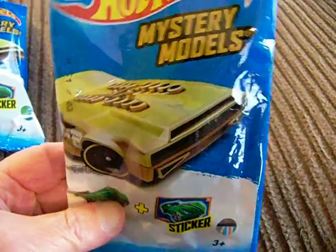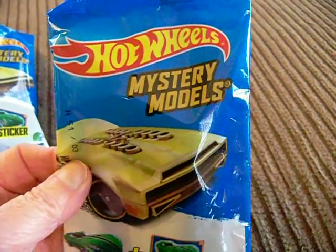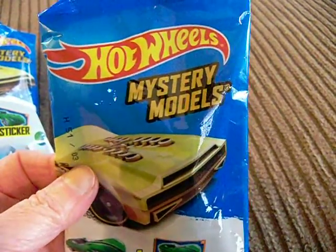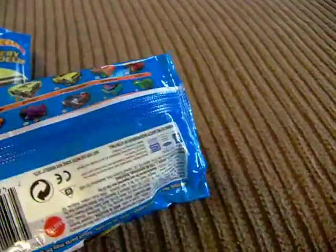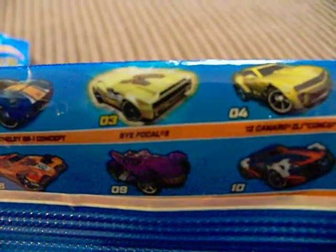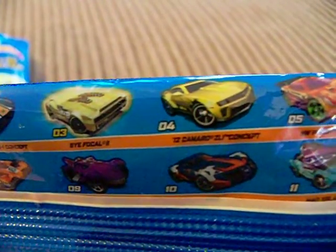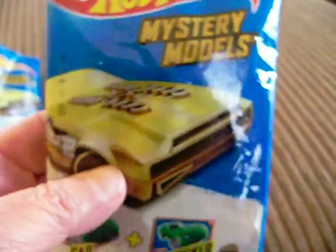Hey YouTubers, diecast collectors and collectors of all sorts and kinds. This is another HisKen video. I went to Walmart the other day and new mystery models are out. They show what models are in there — number 3 is supposed to be a chase. These are the models that are in this pack and we're going to go through the packs. This is what the packaging looks like.